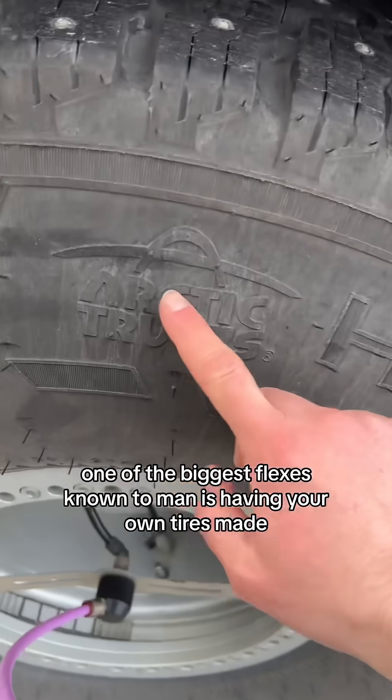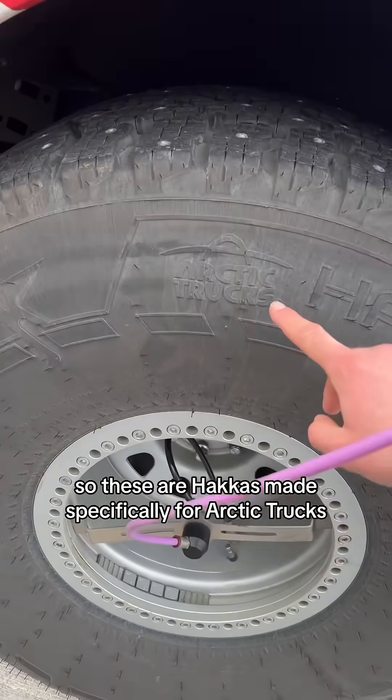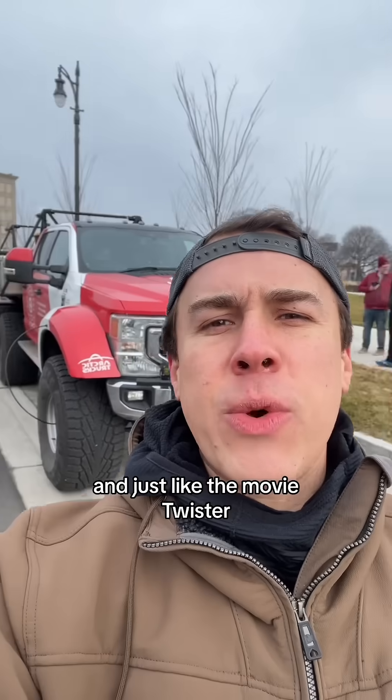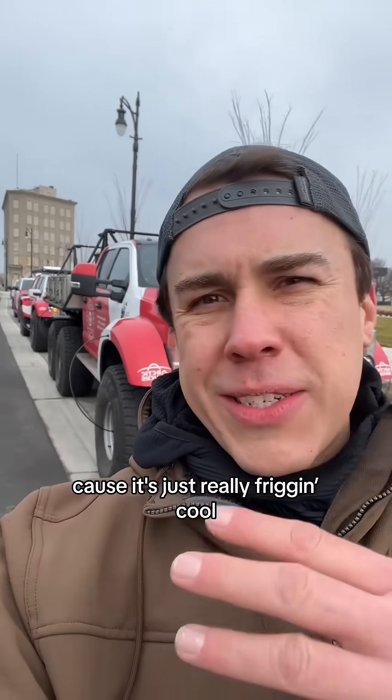One of the biggest flexes known to man is having your own tires made. These are Jacapolitas made specifically for Arctic Trucks, and they're studded — it's not legal in Michigan, don't tell anyone. And just like the movie Twister, they're carrying a bunch of scientific instruments to study cosmic radiation and ice thickness up on the poles. But let's be honest, they're also going because it's just really friggy.